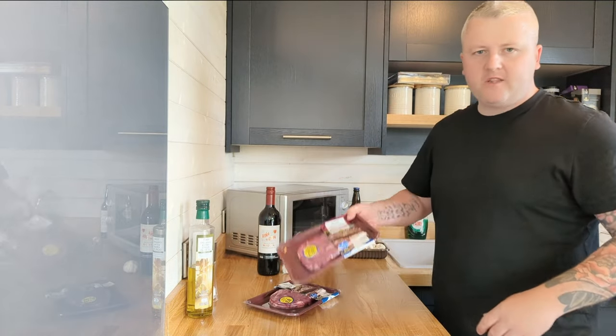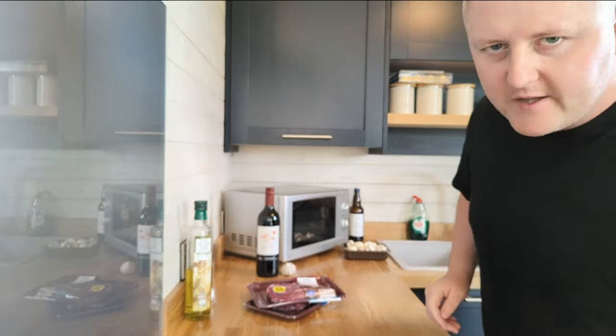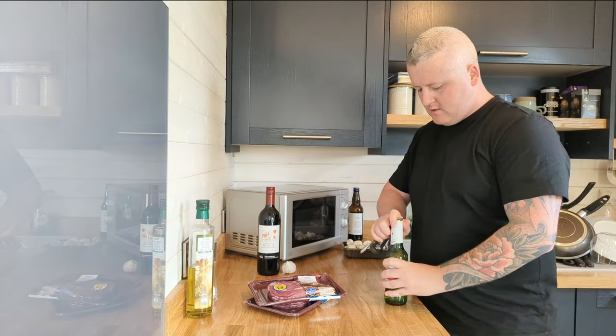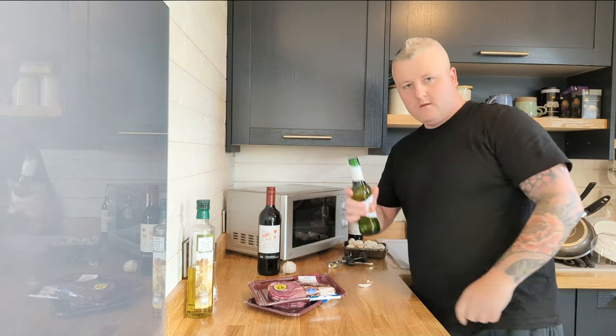So we're all settled in. Going to get dinner on the go — going to get some ribeye steaks, some confit potatoes, red wine sauce, and mushrooms and onions. But before I get started, you need to make sure you stay hydrated. Cheers.